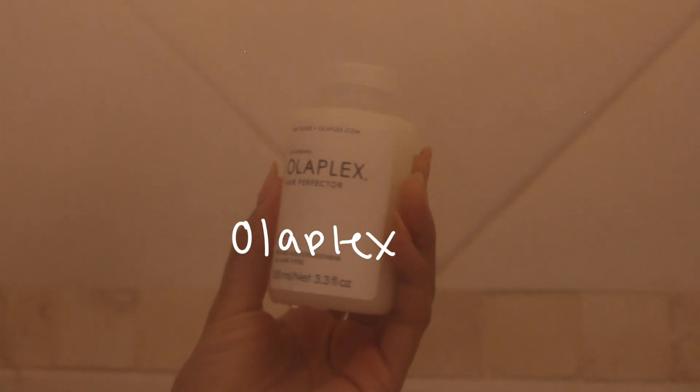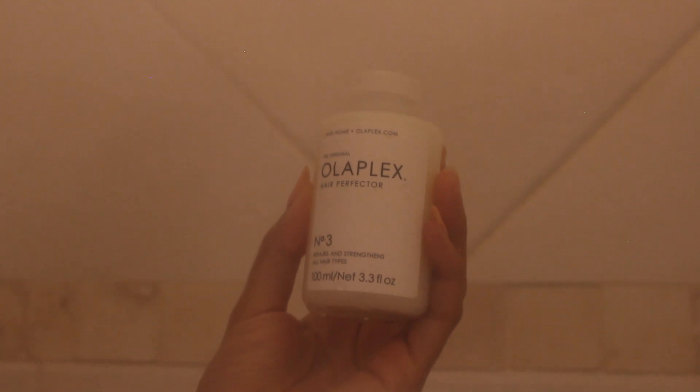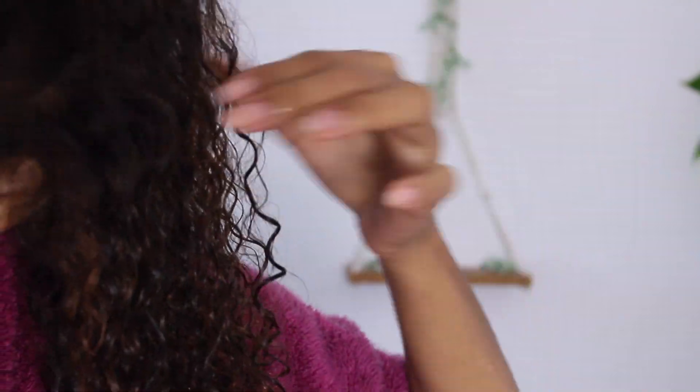This is an extra step I actually forgot to film, but Olaplex is really good after you dye your hair or if your hair is really damaged — it's supposed to be the first step. We'll talk about that some other time. My curly hair routine has also changed, which I'll show in a separate video so this one doesn't run extra long.